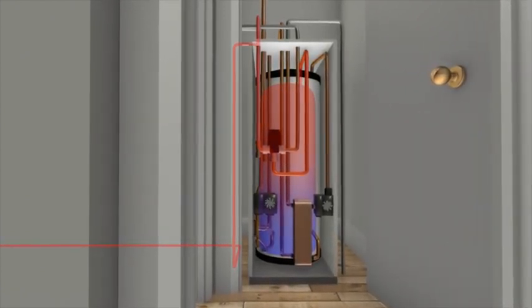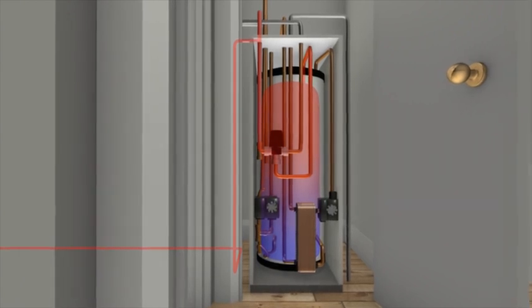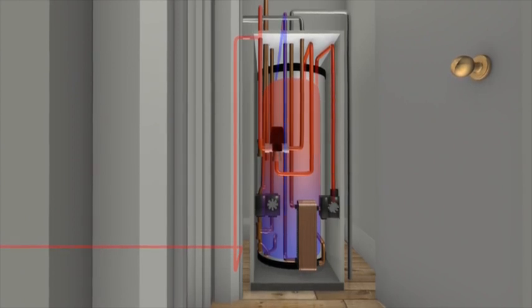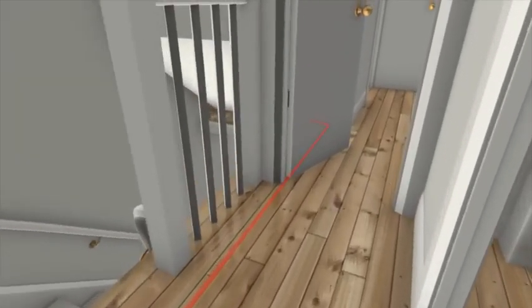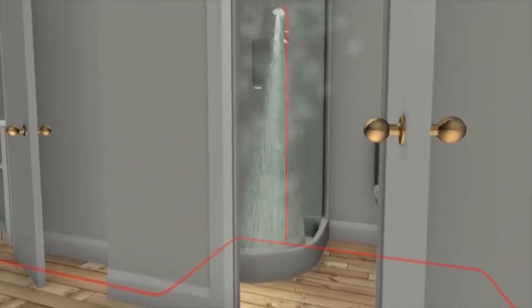It stores heat energy at up to 67 degrees centigrade and then transfers this heat directly to mains cold water as it passes through a specially designed plate heat exchanger. The cold water is heated instantaneously to deliver piping hot water around the home, whenever the household needs it, to showers, bathrooms and sinks.